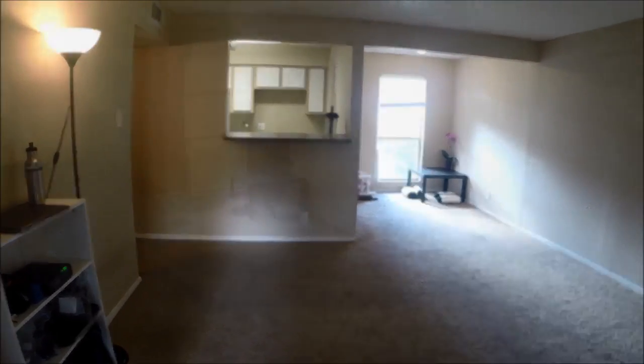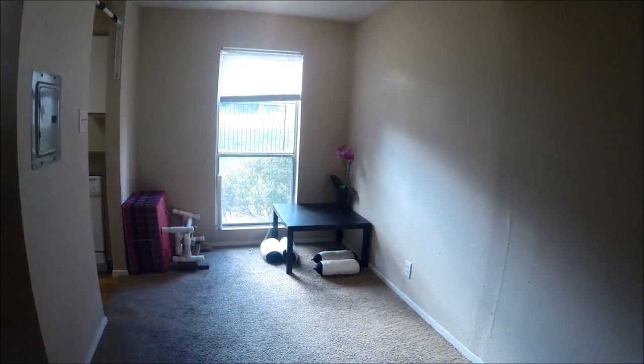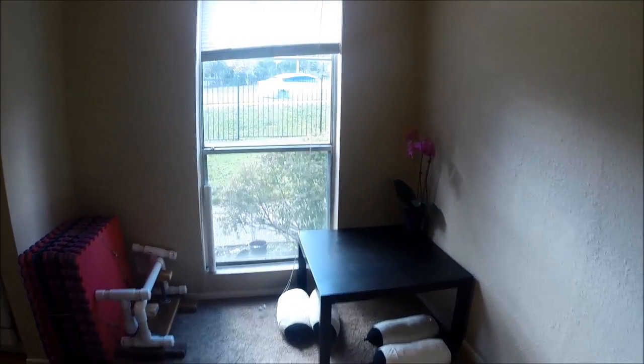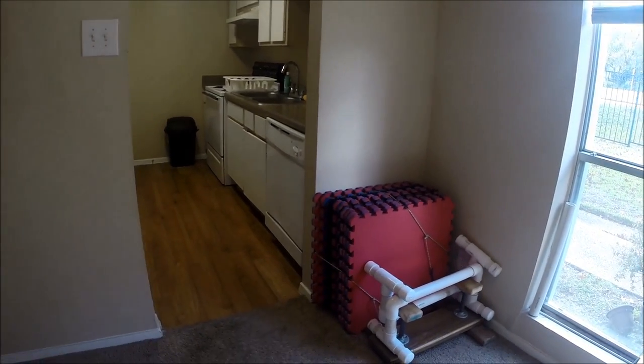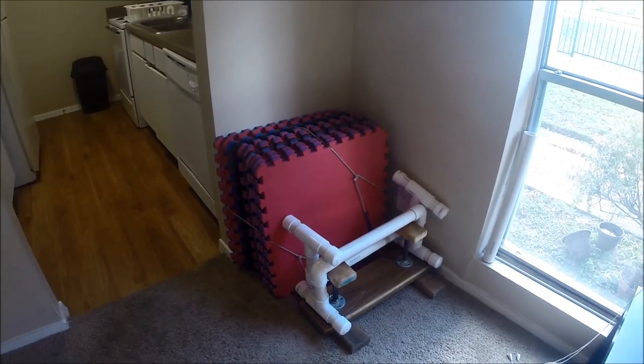That right there on the left, that little shelving unit — that was my desk workspace. That was all we had in the way of a table and some cushions, and that's some of my play equipment.